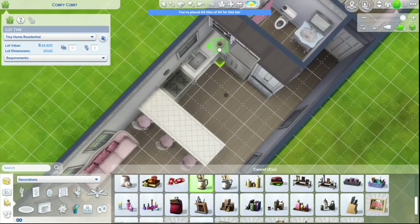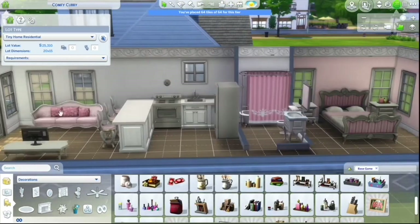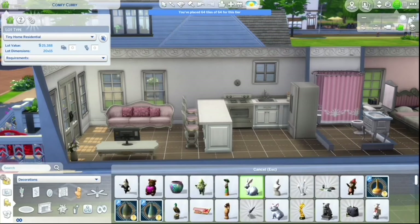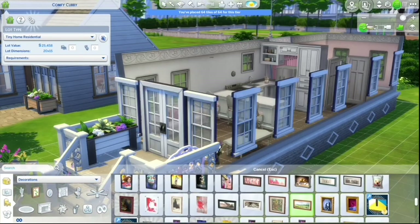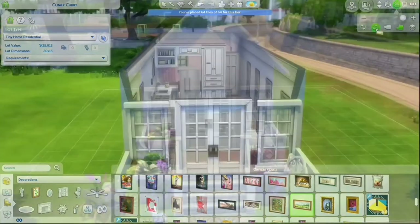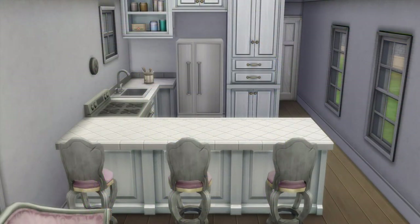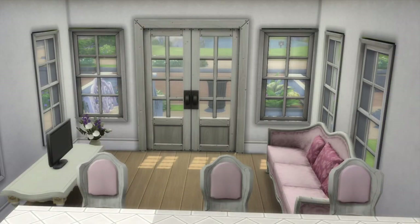I wish the Sims 4 had porch swings, because as far as I know it doesn't — you can probably get some custom content of a porch swing, but I think it would be really nice to have. I also feel like this build would have been really nice with some sheer lace curtains, but I hate curtains in the Sims 4. They're just not fun, and I don't even know if there is a sheer curtain in the Sims 4 — there might be, but I can't remember.